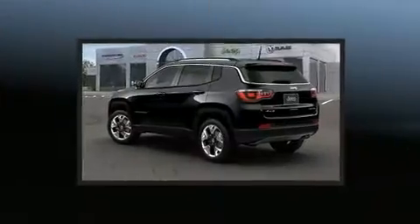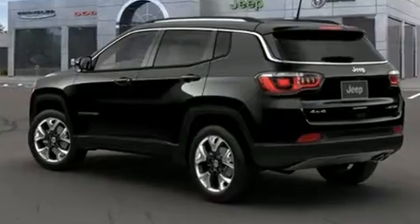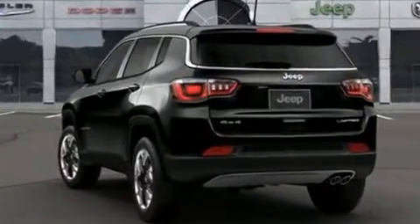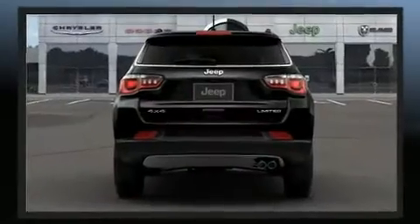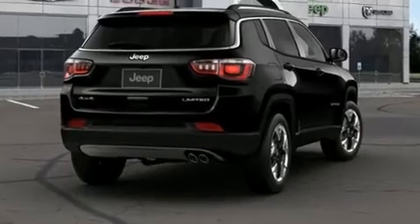Jeep prioritized practicality, efficiency, and style by including leather upholstery, one-touch window functionality, an automatic dimming rearview mirror, front dual-zone air conditioning, heated door mirrors, a roof rack, and remote keyless entry.